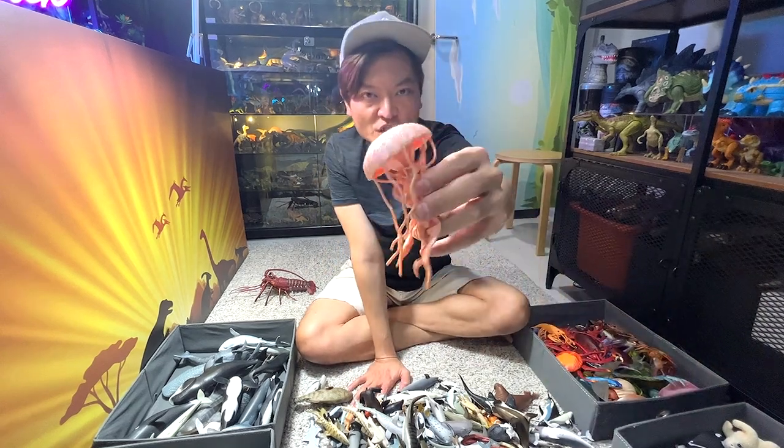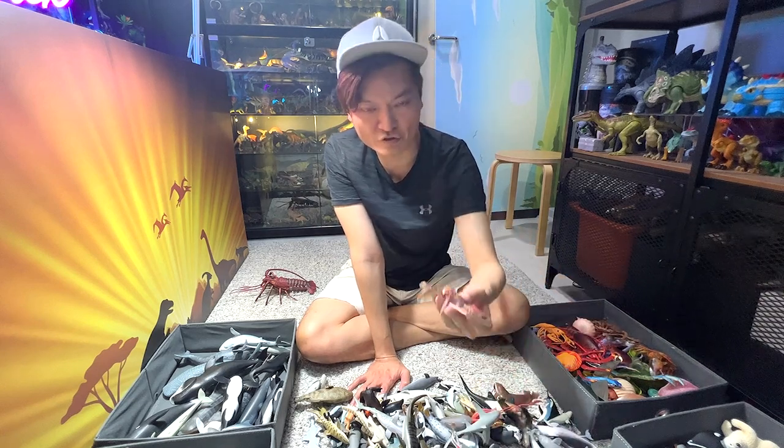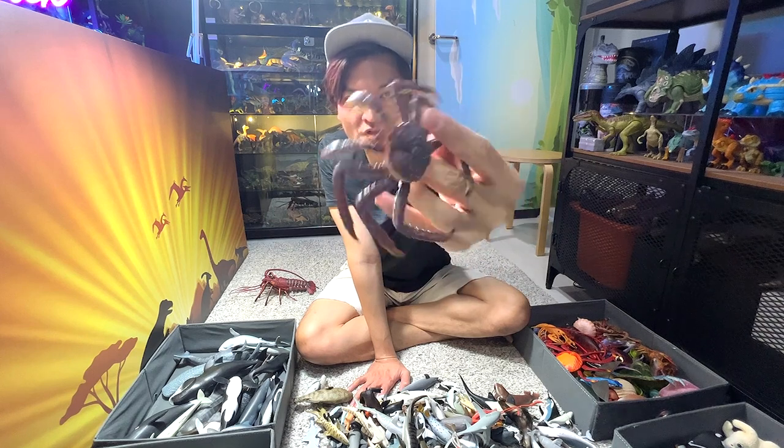A jellyfish. Another crab, and another crab — and this is actually known as a king crab. It has plenty of thorns on its body.